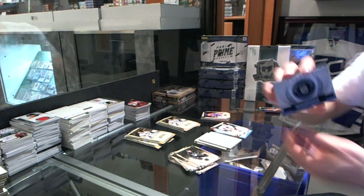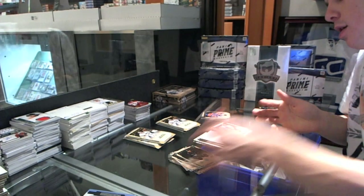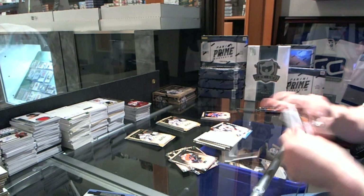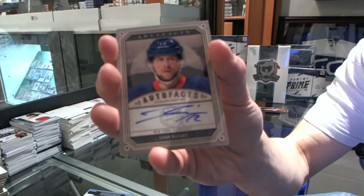We've got a Rookie Redemption wild card, number 235 — that'll be random between everybody. Auto Facts for the New York Islanders, Josh Bailey.